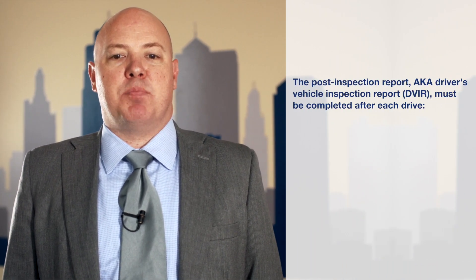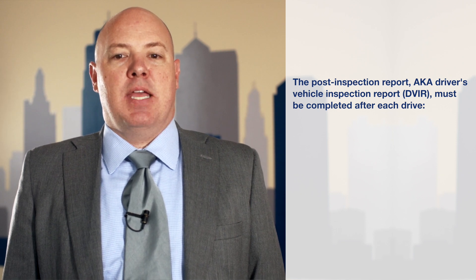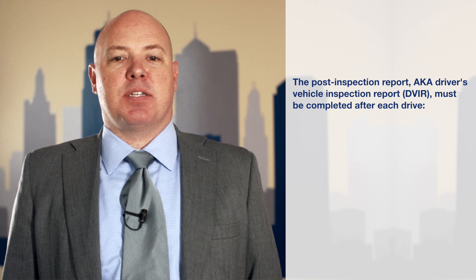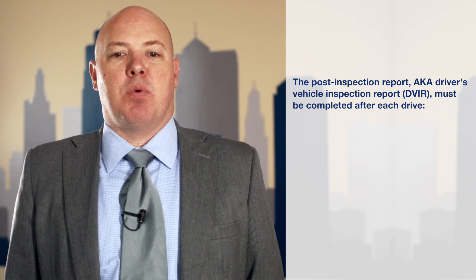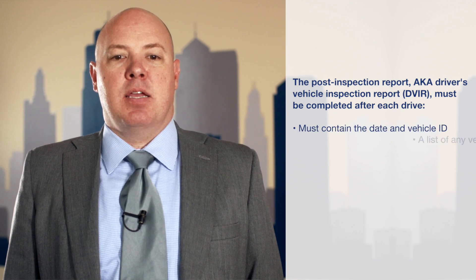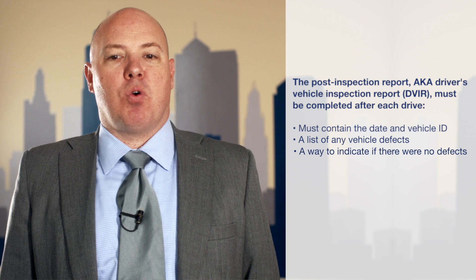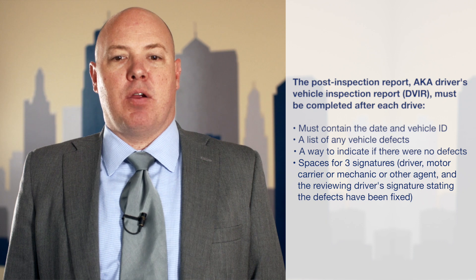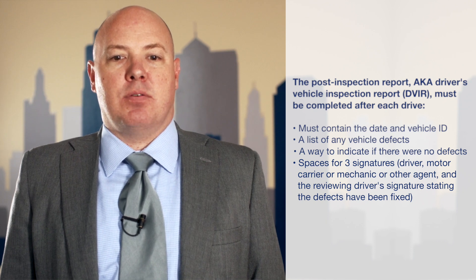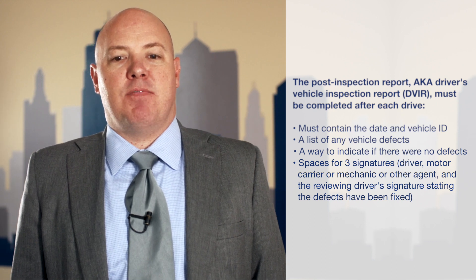The post-trip inspection, also known as the driver's vehicle inspection report, must be completed after each trip. At a minimum, the report must cover all of the parts and accessories examined in the pre-trip inspection. Additionally, the report must contain the date and vehicle ID, a list of any vehicle defects, a way to indicate if there were no defects, and spaces for three signatures: the driver, the motor carrier or mechanic or other agent, and the reviewing driver's signature stating that defects have been fixed.